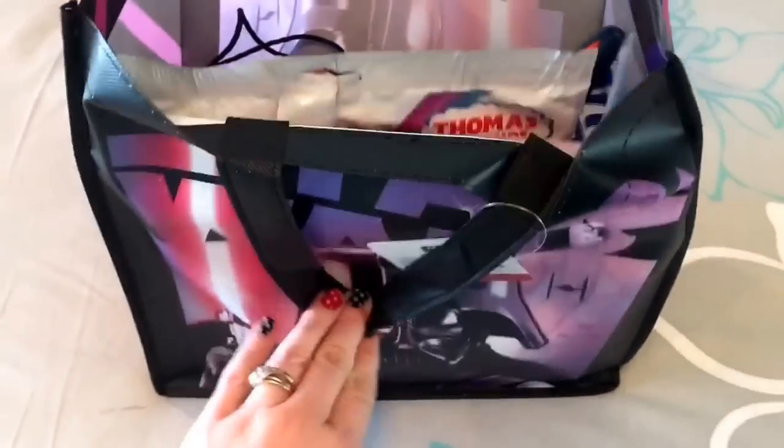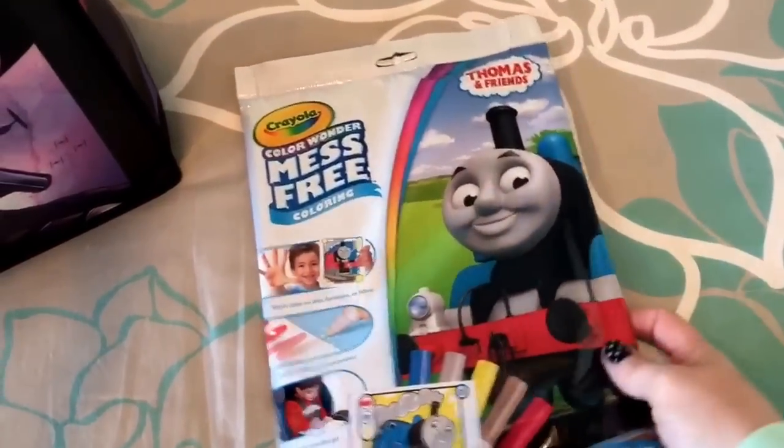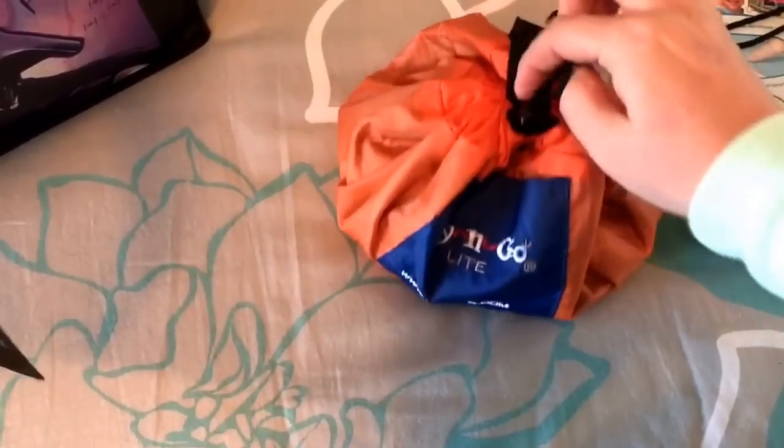Here's what's inside Miles's bag — just a bunch of stuff. The bags were only a dollar, super cheap and totally worth it. The first thing in here is a Thomas the Train mess-free coloring book. He loves to color and loves markers, and these are perfect because he can't color on himself or anything else.